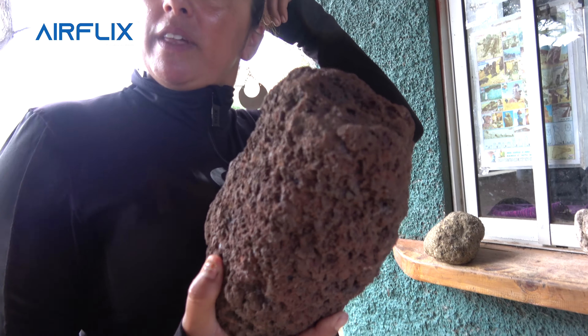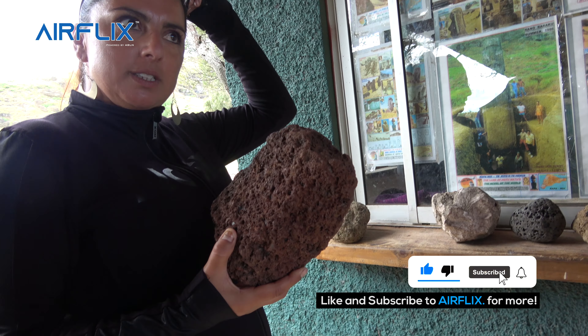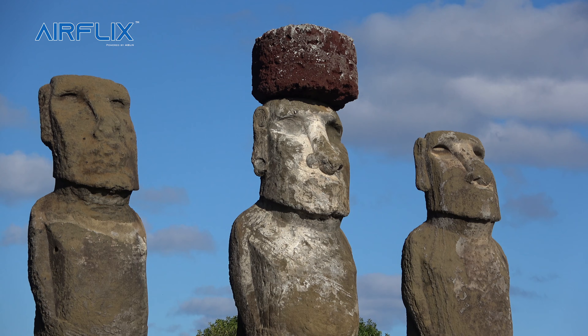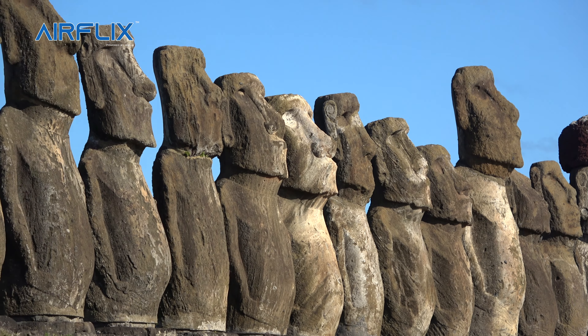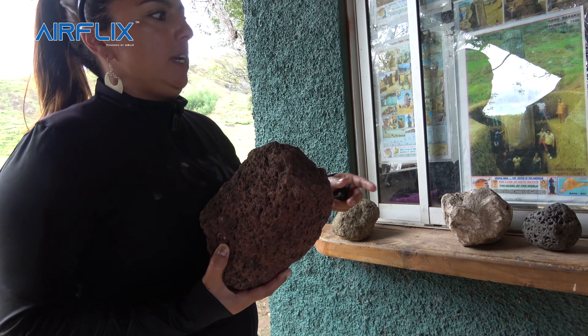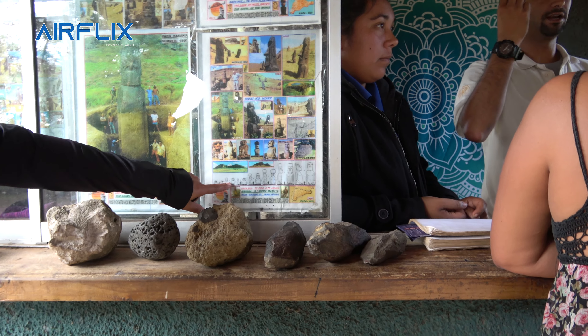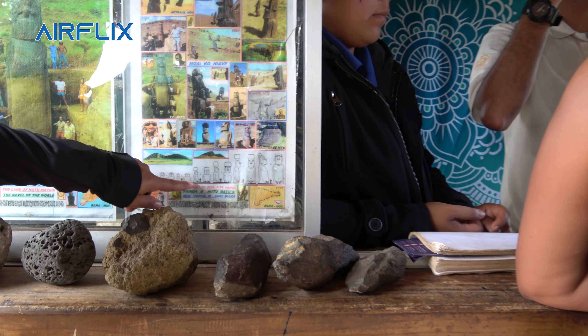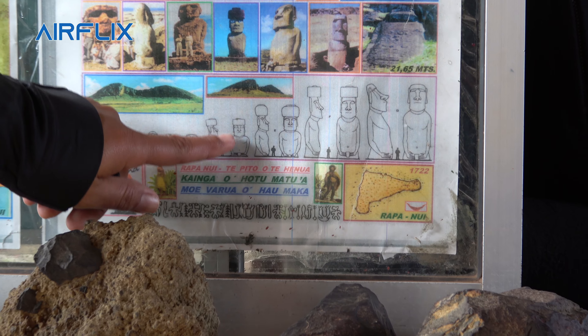The Moai — did you see some of them with a red top knot on top of the head? This is a more porous volcanic rock, and it was the top knot representing hair tied on top of their head. It was a way to maybe give greater importance to the figure of the statue. It seems like the early Moai didn't have them — they were small and more natural according to the human figure, and later on they got the addition of the top knot, and as you can see, they get bigger and bigger.